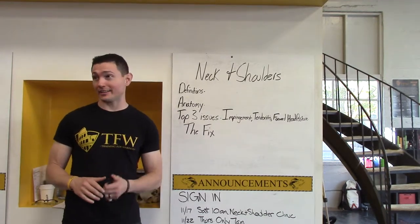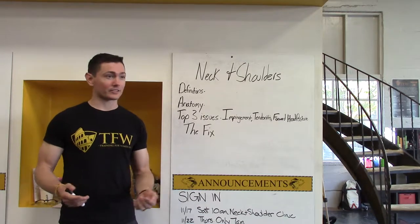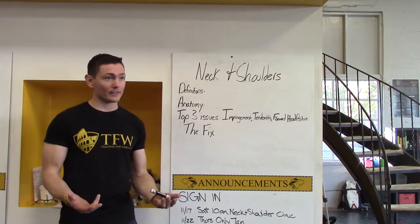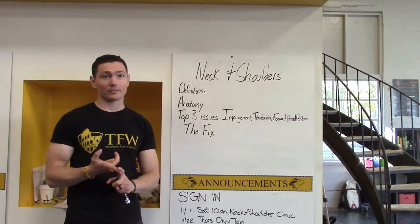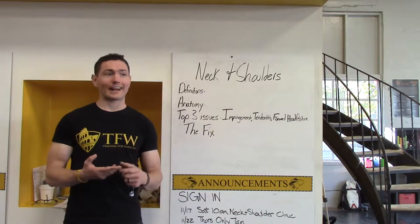The most complicated joint in the human body. This is a 10-day course at a lot of institutions that are really good at this stuff, and I'm going to try and give you a really simple framework to look at the neck and shoulders today so that you understand what your anatomy is made up of, what your joints are supposed to do, what can go wrong, and how to fix them.